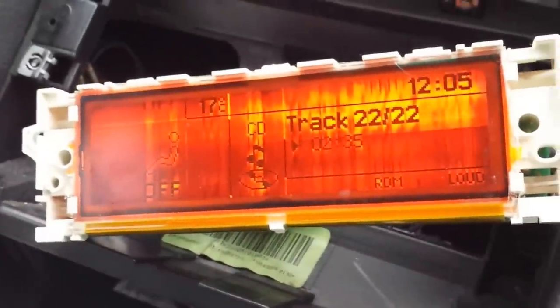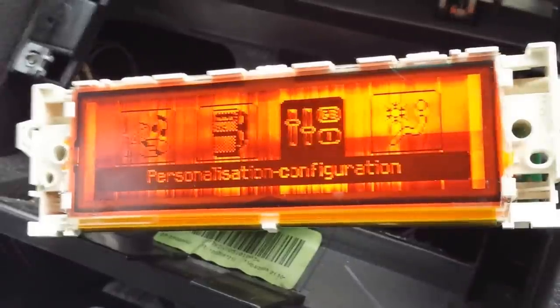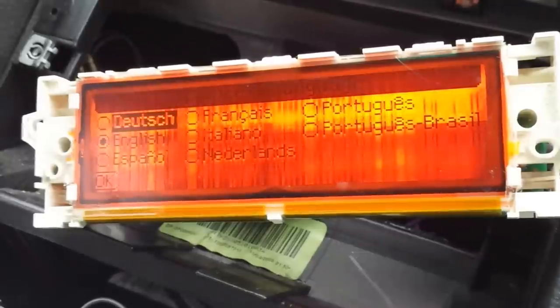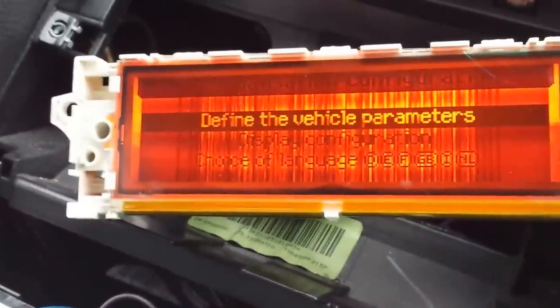The only problem is that I don't have all the functions that come with the original display. If we go into the menu — personalization, configuration, select OK — you have: define vehicle parameters, display configuration, and choice of language. On the aftermarket display I bought from eBay, it doesn't have the 'define vehicle parameters' section, so you cannot access that feature at all.